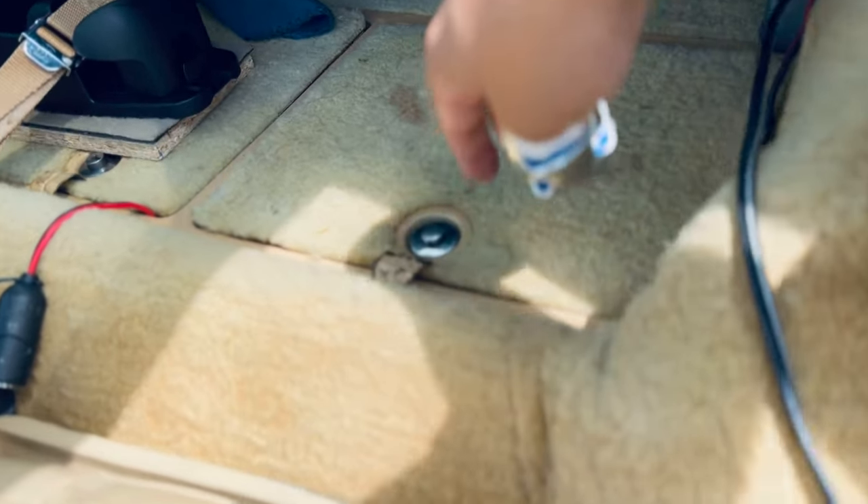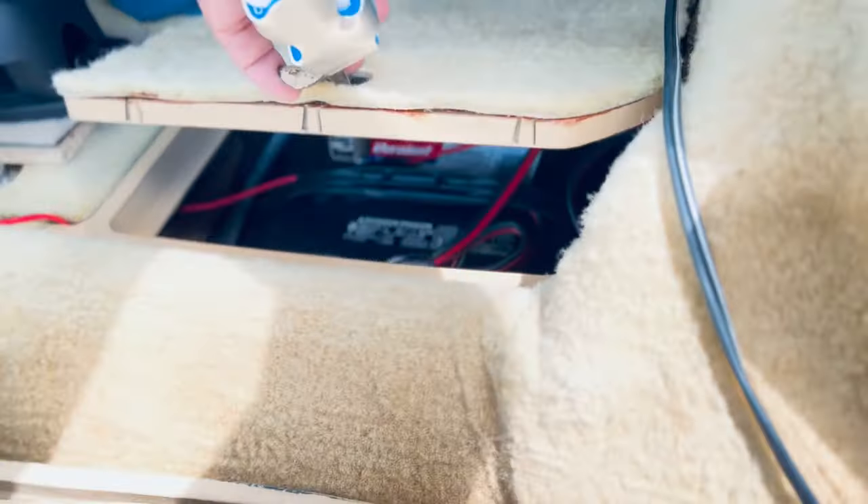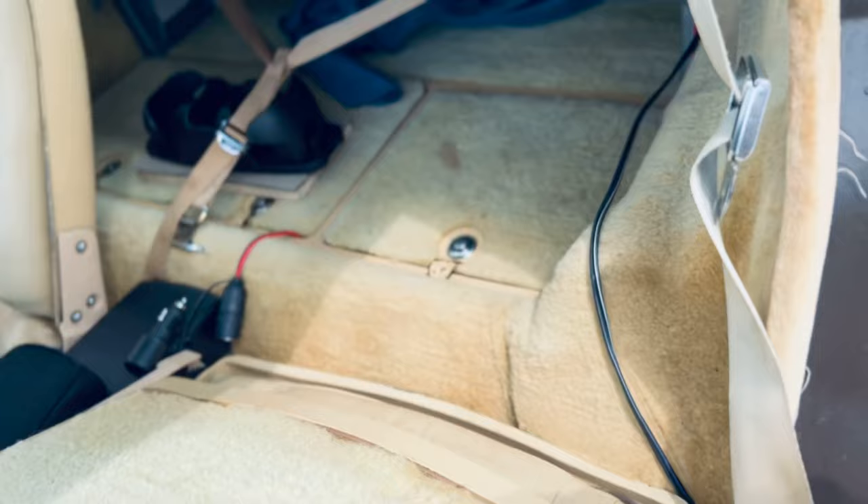Something I think is really cool about this car is that the battery is actually positioned behind the driver. This was very forward thinking for Chevrolet — according to forums, it was mostly due to weight distribution. It's easy access; you don't have to open the large hood to work on the battery.